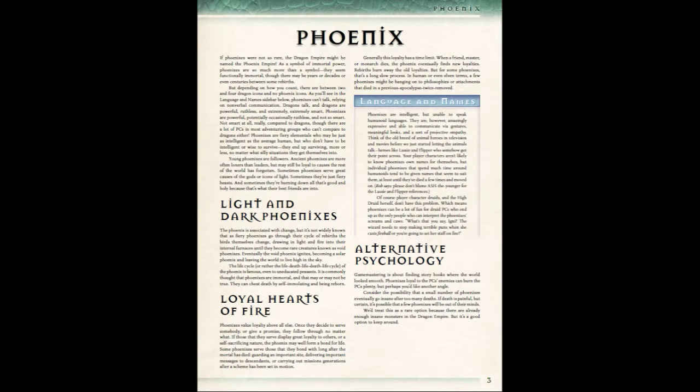Comparing the phoenix to a dragon, they're not going to be intelligent like a dragon — dragons are super smart, especially in 13th Age. The phoenixes cannot communicate verbally in any humanoid language; there's no phoenix language. They communicate through gestures and sounds, which kind of reminds me of Flipper and Lassie from the 1960s. A dragon, by contrast, would just flat out speak to you in draconic or human or whatever.